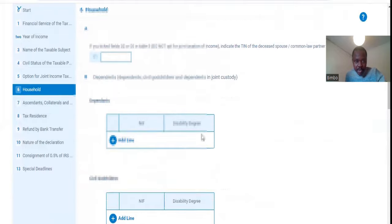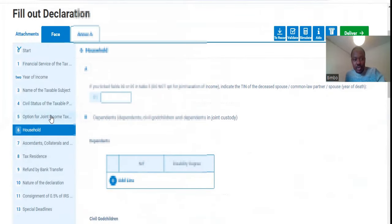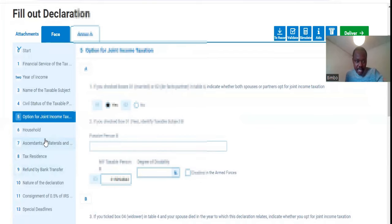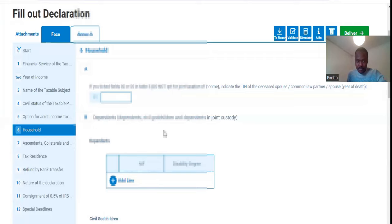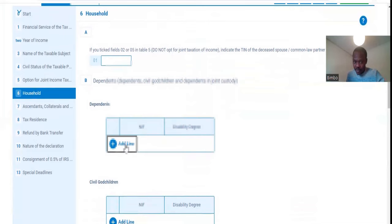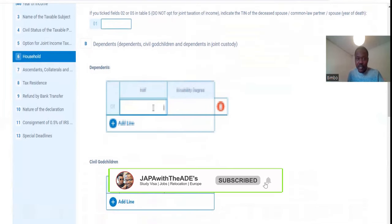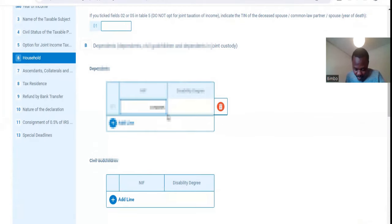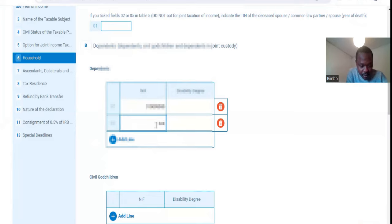All the other options here are not important to you. But if you don't want to submit a joint taxation with your wife, you put 'No' here and you don't need to put a NIF there. You come to the Household section — if you are married but not submitting jointly, that is when you put a NIF there. I have two dependents, so I put my two dependents' NIFs here. I add the other one — it's 3, 2, 4, 3, 2, 8.